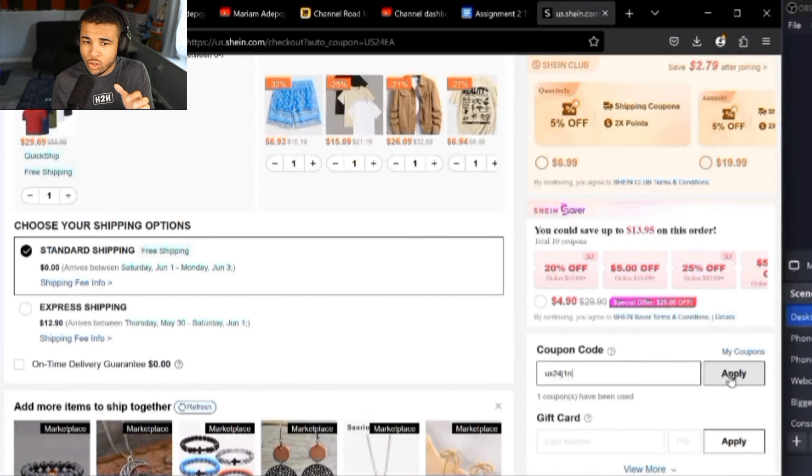For our next code, it's going to be US24J1N, and that code will give you 20% off any order above $169. Once again, that is US24J1N for 20% off your Sheen order on orders of $169 and above.